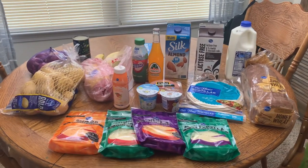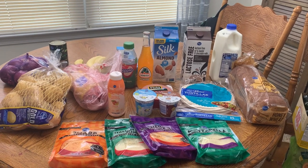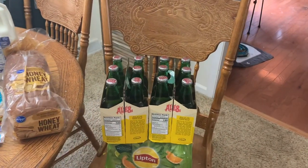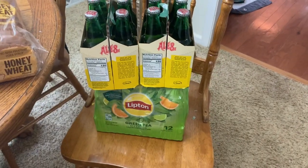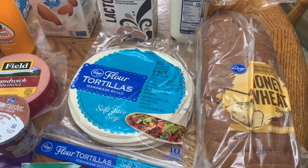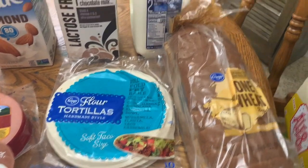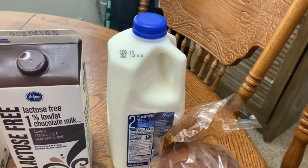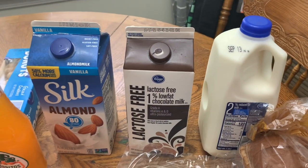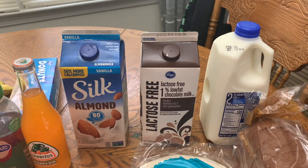Here is my Kroger haul. I spent $59.72 — in case you forgot when I said it at the beginning. We got two packs of L-8, some green tea, a loaf of bread. They were out of the normal dollar tortillas that I normally get, so I just went ahead and picked up this Kroger brand. Got a half gallon of 2% for cooking. And then we're going to try the lactose-free chocolate milk.